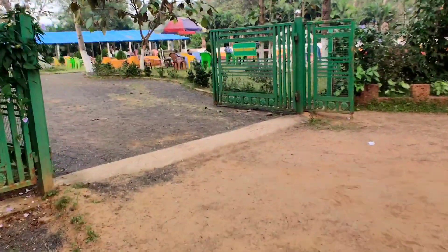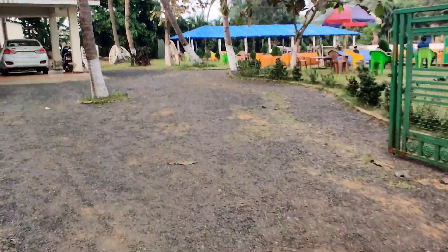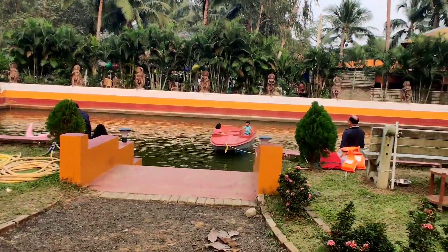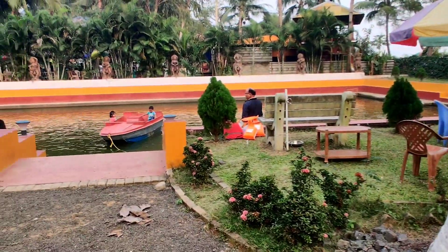To the left of it, here is a private property — maybe it is a farmhouse. There is a small pond and they do boating too, which is absolutely free of cost. As you can see, some people enjoy paddle boats here.